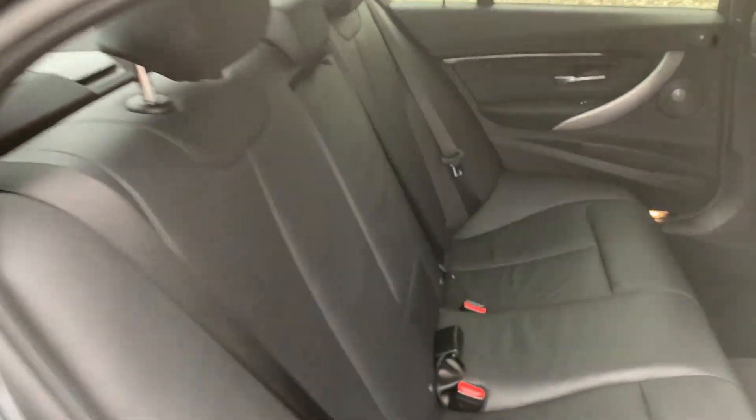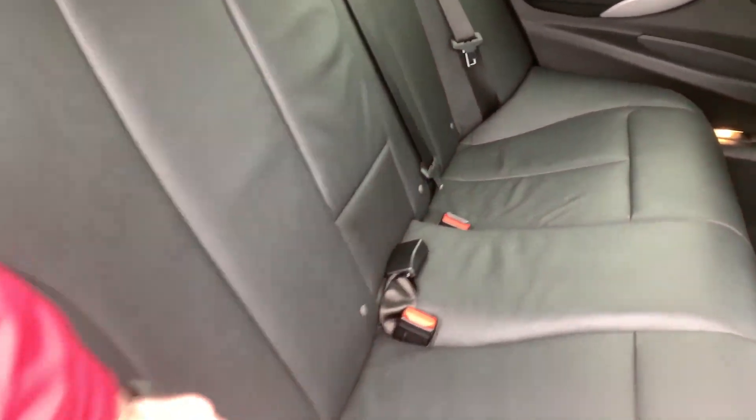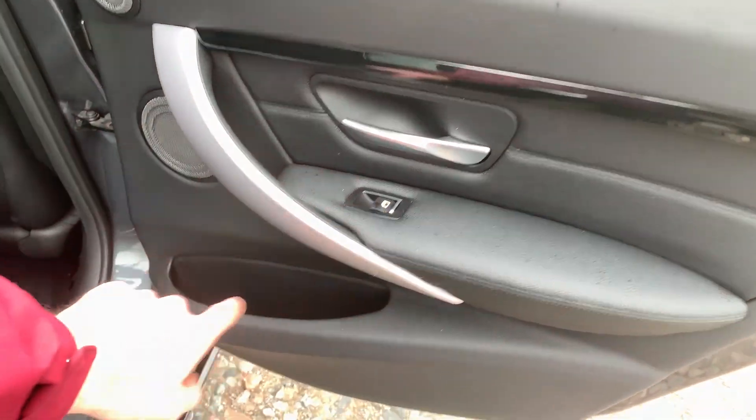Moving to the inside of the vehicle, we have a full leather interior, a fold-down armrest with two good-sized cupholders, and isofix points. Moving on to the rear door, there are integrated speakers, black and metal trim with electric windows, and some extra storage down below.